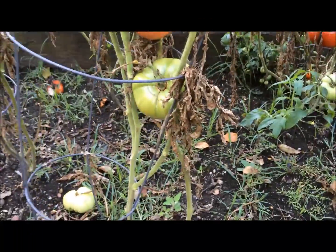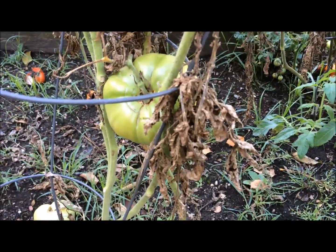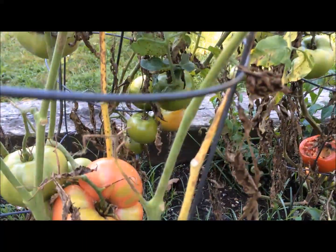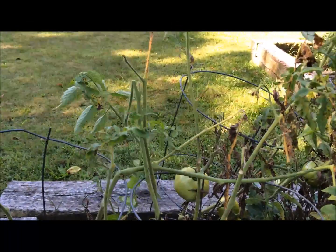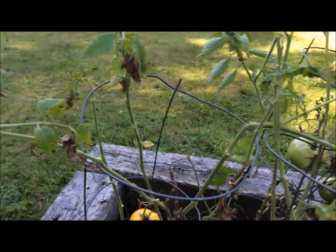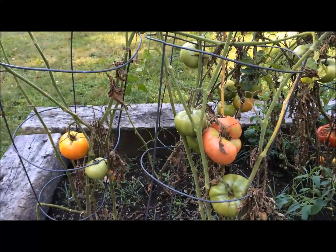There are a lot of different diseases, but you will see what happens. They start to shrivel, and they start to die, and it starts to go up the plant, and over time the whole plant dies off. As you can see, there aren't any new flowers. There aren't any new tomatoes growing. It's the end of the season, but it's only August.